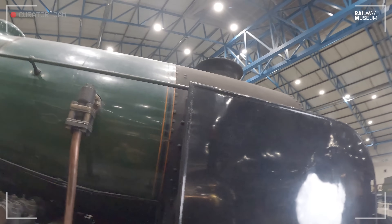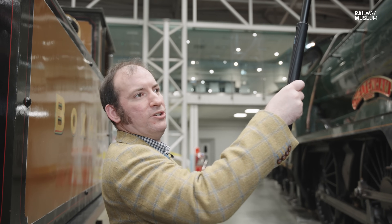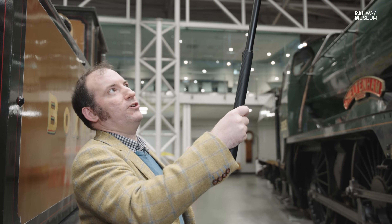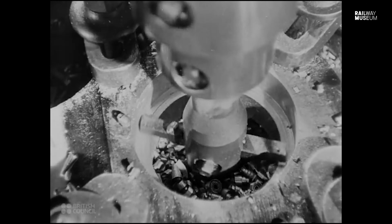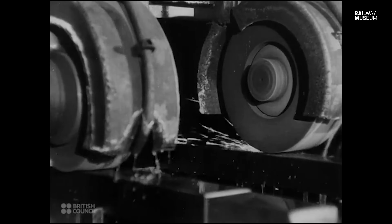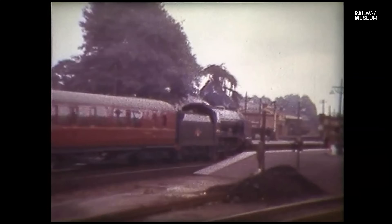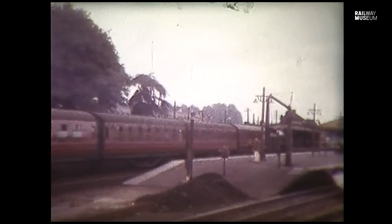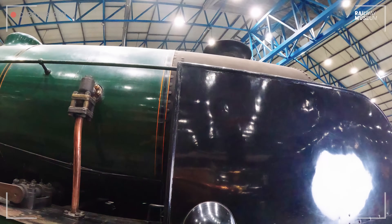Bulleid modified 20 members of the class with a wider diameter chimney and multiple jet blast pipes. Cheltenham would have been the 21st locomotive, and at the beginning of the Second World War work was done to install the new chimney design, but the project was halted — presumably because of material shortages and the need to get everything out on the rails as soon as possible. So Cheltenham never ran with the wider chimney and retains the original Maunsell design.